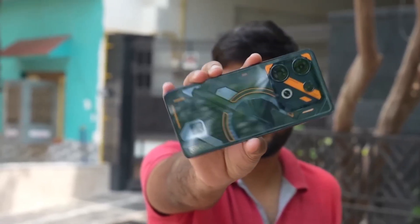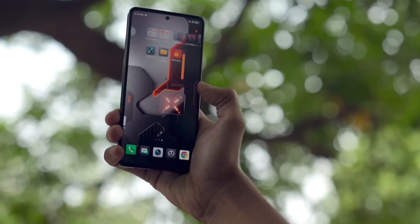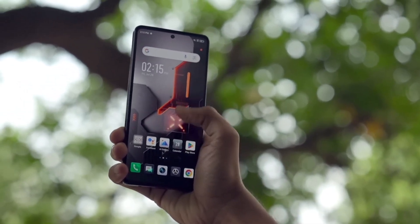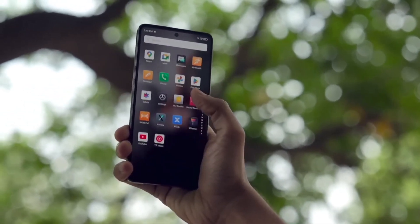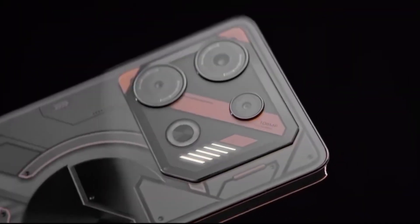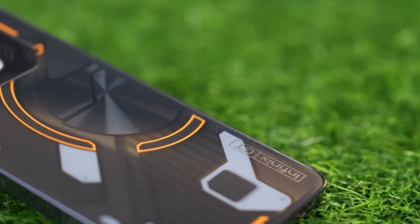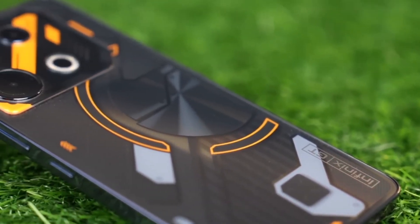In recent days, the Infinix GT10 Pro smartphone has been made available for purchase in India. This smartphone was designed by the brand with gamers in mind. The company has outfitted the smartphone with a wide 5,000 mAh battery, an AMOLED display, and a powerful Dimensity 8050 CPU, among other components.